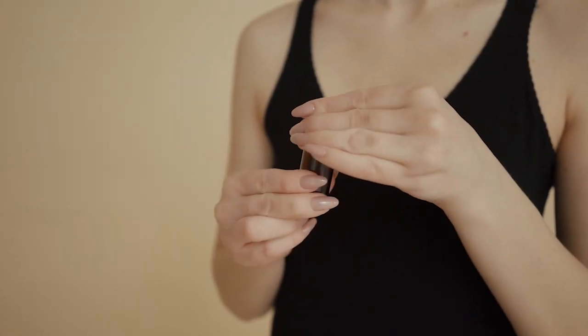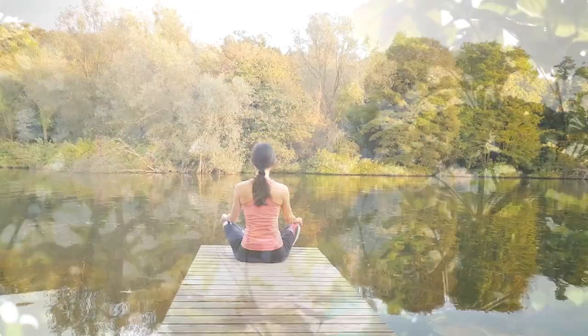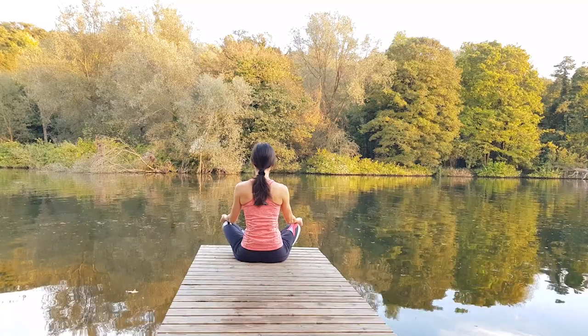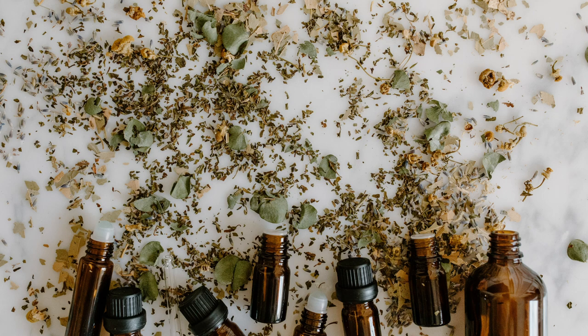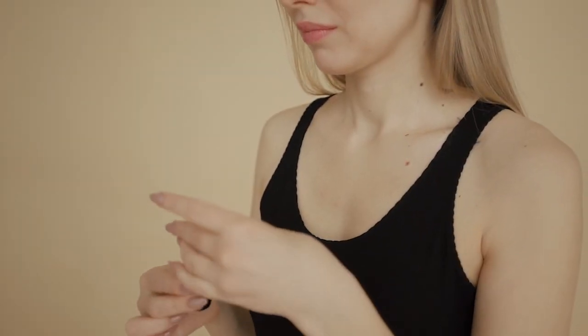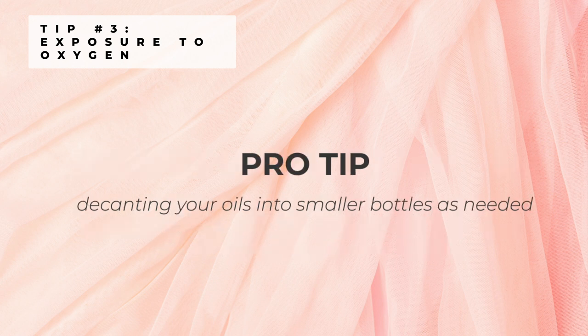Three everyday forces that greatly impact the shelf life of essential oils are oxygen, heat and light, with oxygen being the biggest contributing factor to oxidation since oxidation can't happen without oxygen. Oxygen exposure can be reduced by ensuring you recap your essential oil bottles tightly and quickly. Don't let your bottle sit open for too long, as this allows oxygen to penetrate the bottle and increase the rate of oxidation. A pro tip to consider is decanting your oils into smaller bottles as needed. If you buy a 15ml bottle of essential oil, consider pouring some into a smaller size bottle, or even better, replace the dripper orifice with a roller cap.